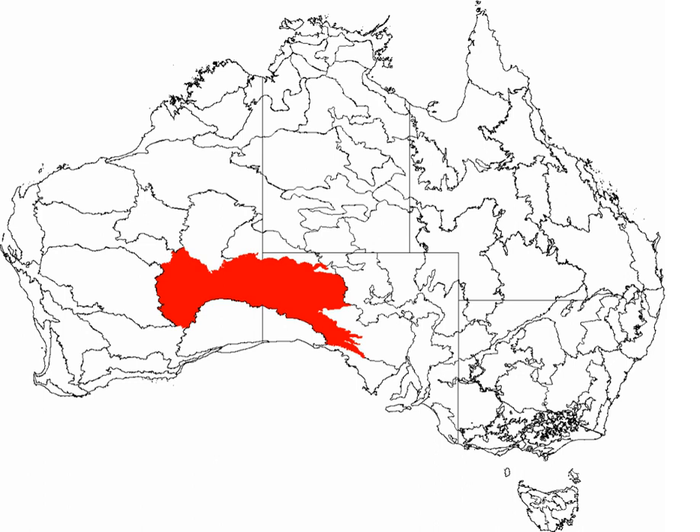Only the hardiest of plants can survive in much of this environment. Between the sand ridges there are areas of wooded steppe consisting of Eucalyptus gongylocarpa, Eucalyptus jungiana and mulga shrubs scattered over areas of resilient Spinifex grasses, particularly Triodia basedowii.